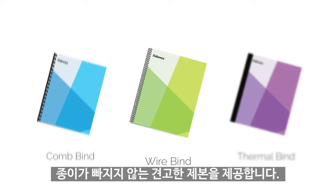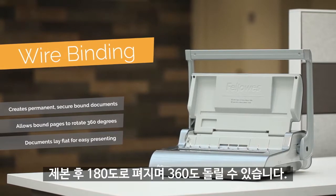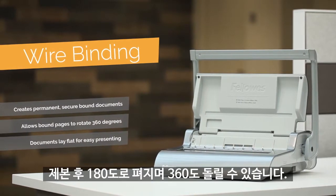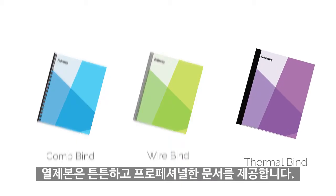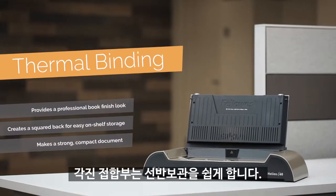Wire binding creates secure bound documents that lay flat and rotate 360 degrees. Thermal binding creates a strong professional document with a squared back for easy on-shelf storage.